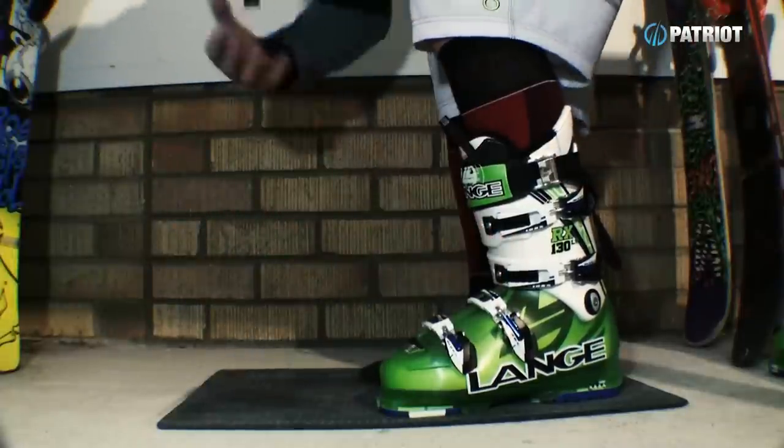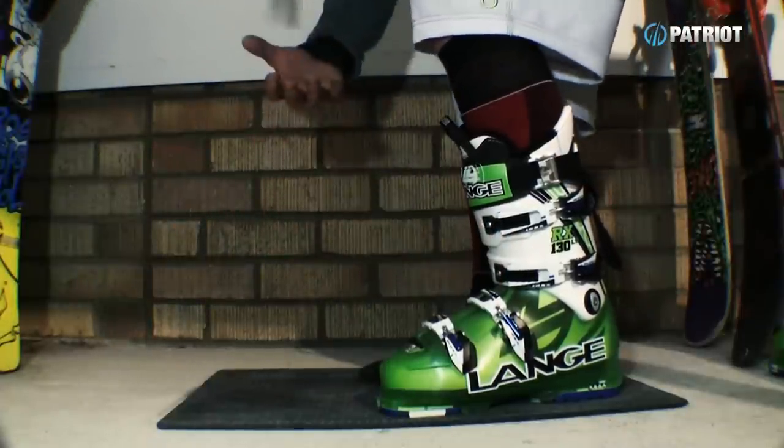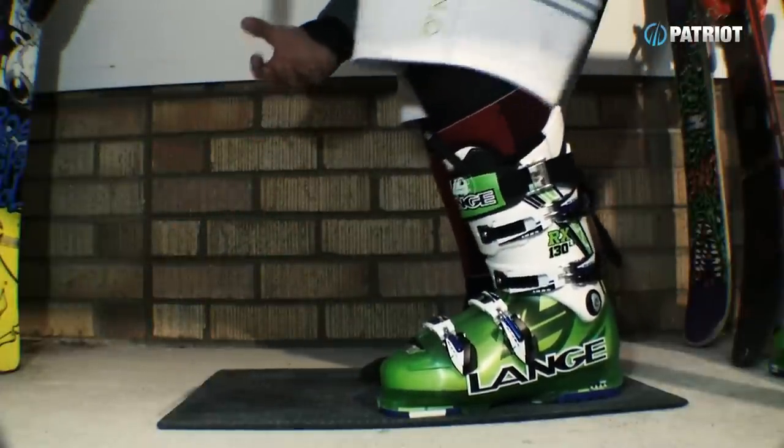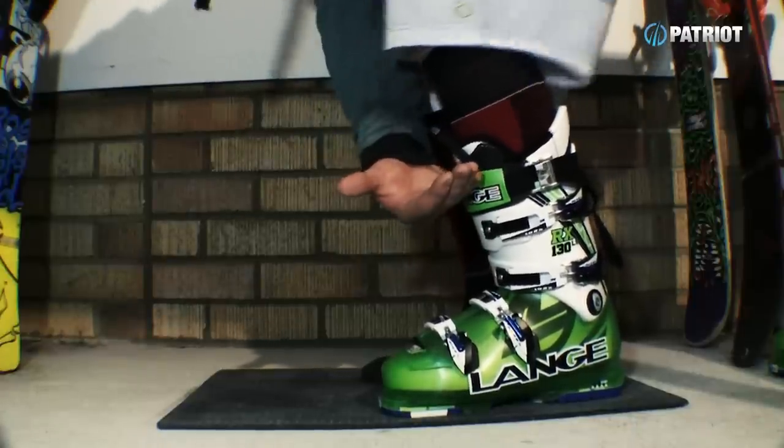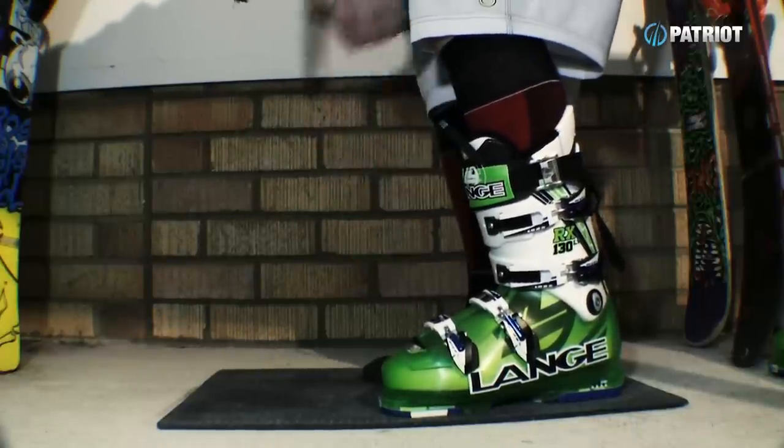Around the lower leg and the shin, just like the flex video - we want to feel a nice even flex as we come forward onto the front of the boot, with no abrupt stop and no slide.